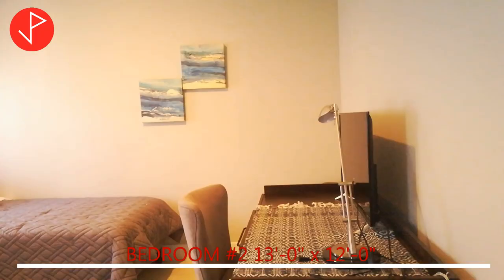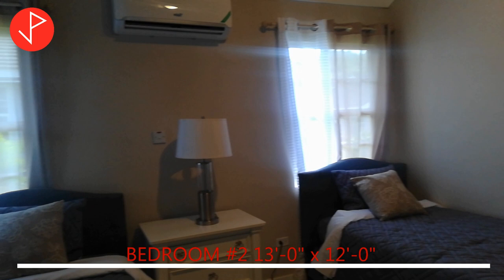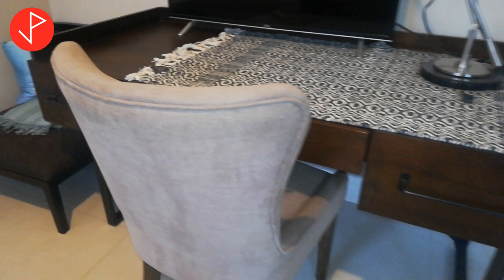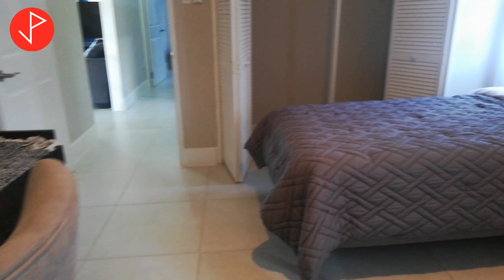Welcome to bedroom number 2. This bedroom can comfortably fit a king size bedroom set. As you can see, the high ceilings and the porcelain tiles are carried throughout this space. The bedroom has two windows that allow natural light and fresh air to come inside. To my left is the closet that offers additional storage.